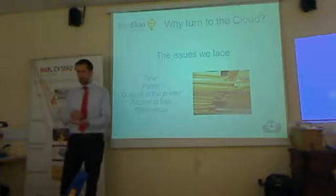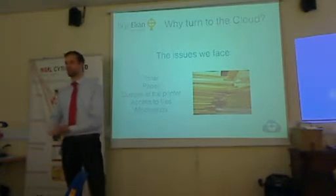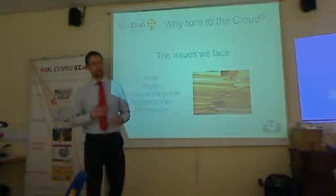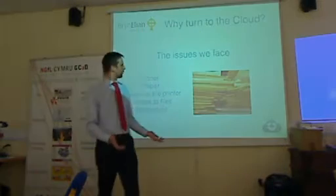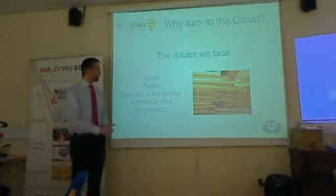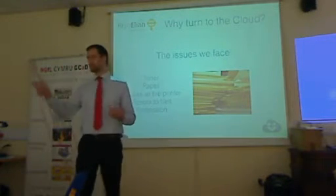You mark all this work and give it back, saying they've got a few improvements to make. They make the improvements, print it off again — more paper, more pile — and that pile goes in the bin. So you think, this is crazy. You've got toner, you've got paper, it all costs money. Queues at the printer, then the toner dies, so kids are waiting at the printer for someone to come and change it.